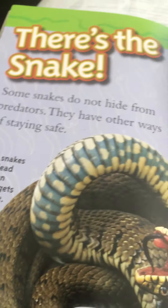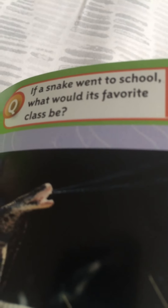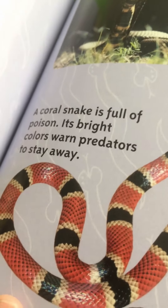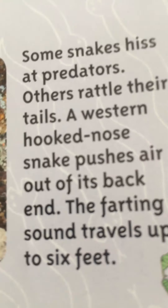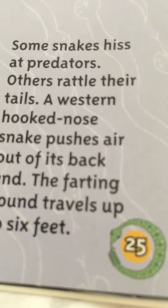Some snakes do not hide from predators — they have other ways of staying safe. Some snakes play dead when an enemy gets too close. A spitting cobra sprays predators' eyes with poisonous spit. A coral snake is full of poison and its bright colors warn predators to stay away. Some snakes hiss at predators; others rattle their tails. A western hook-nosed snake pushes air out of its back end — the farting sound travels up to six feet!